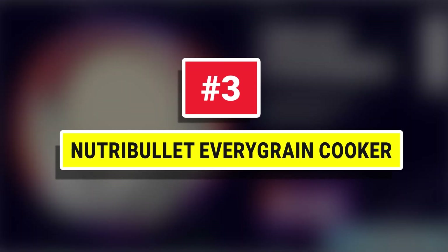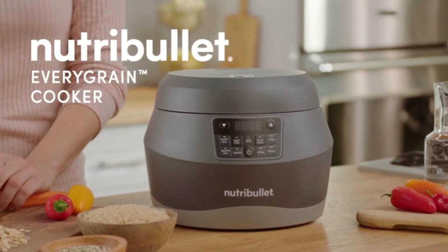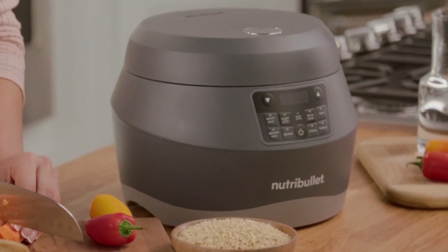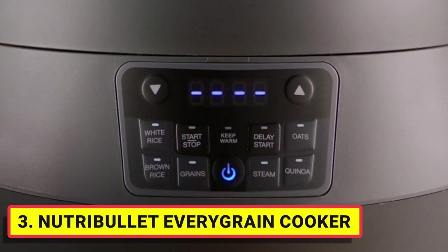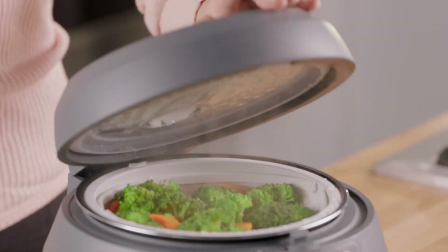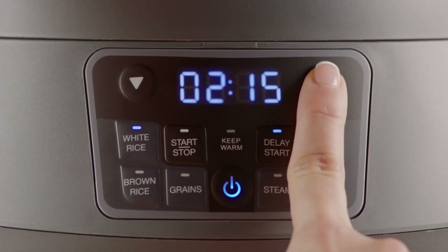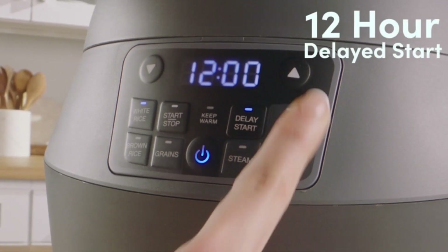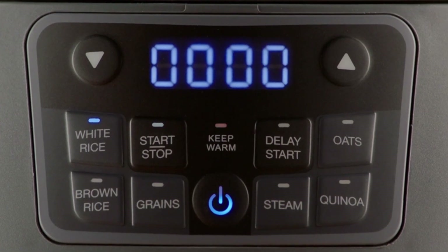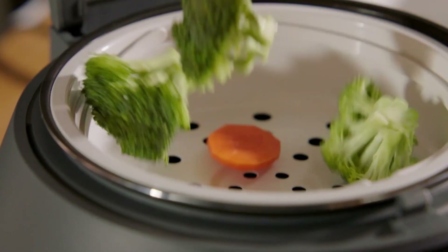Number 3: Nutribullet EveryGrain Cooker. The grain cooker comes with 5 auto-cook presets for brown rice, white rice, oats, quinoa, and grains. These 5 presets are printed on the interior of the cooking pot, accompanied by lines that dictate how high to fill the water according to how many scoops of grains you're cooking. For instance, if you're cooking 4 cups of white rice, you'd fill the cooking pot with your liquid of choice up to the number 4 marking next to the words 'white rice.' It's that simple. You can make up to 10 cups of cooked grains with this cooker, making it a great option for families and those dedicated to meal prepping.